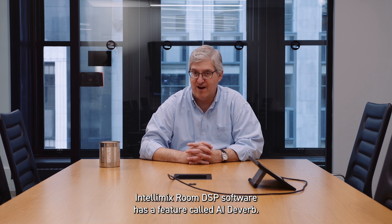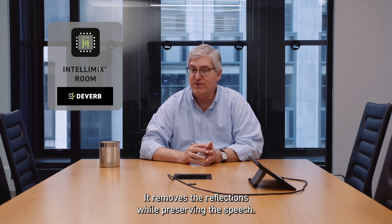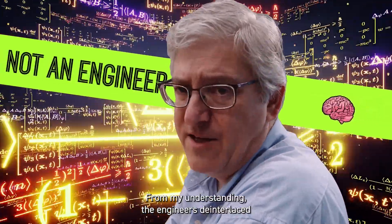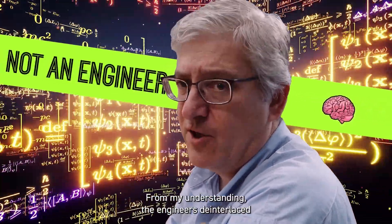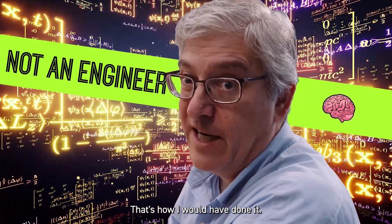Intellimix Room DSP software has a feature called AI Deaver. It removes the reflections while preserving the speech. From my understanding, the engineers de-interlaced the dynamic range of the dropped packets. That's how I would have done it.